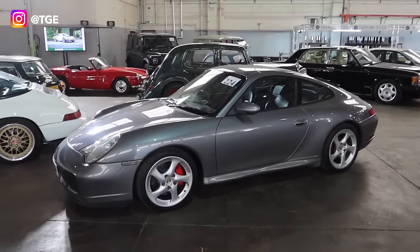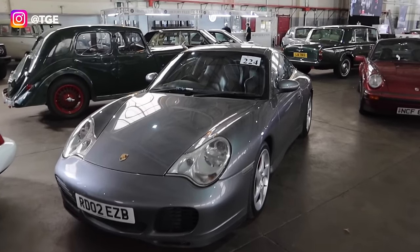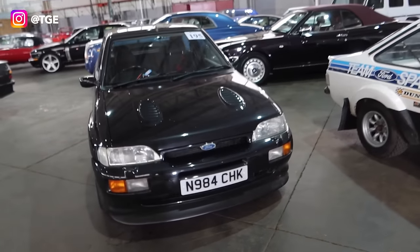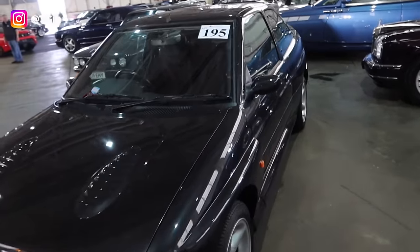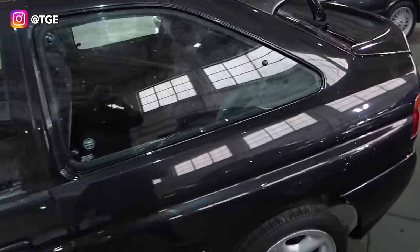We've got a 996 C4S here, lot number 224. That is a seal grey car, manual as well, black leather interior. Lovely stuff. Mr Lenny Urban would be having... lot number 195 is an Escort Cosworth.